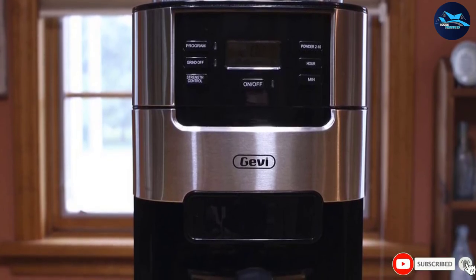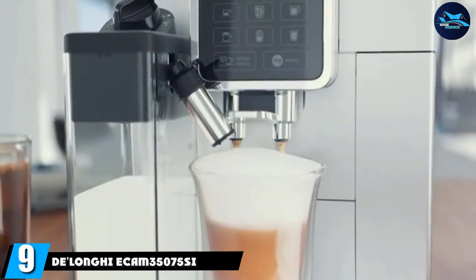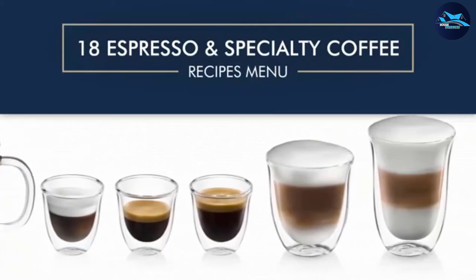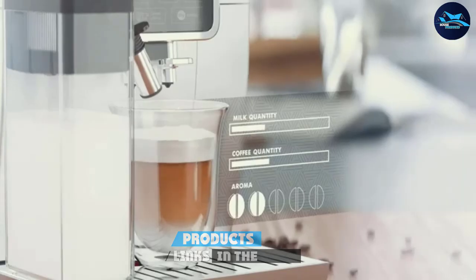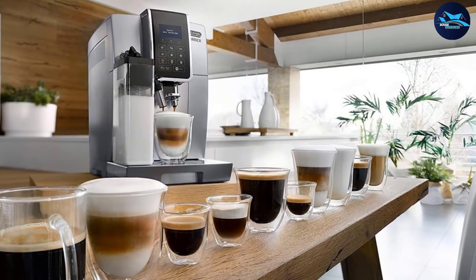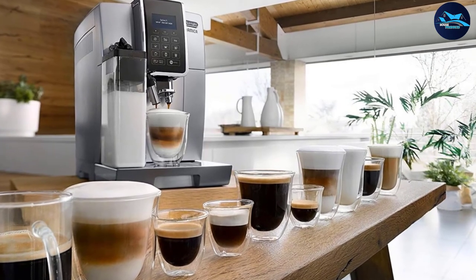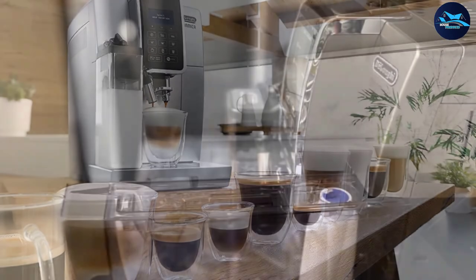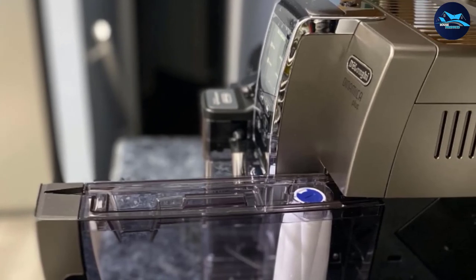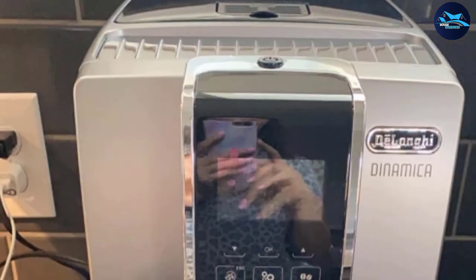Next at number nine, we have the DeLonghi ECAM 35075. When your coffee of choice is espresso or espresso-based drinks, this machine lets you grind, brew, and make creamy lattes or cappuccinos with ease. The DeLonghi Dinamica with LatteCrema is of café quality. Its conical burr grinder is perfect for espresso grinds and doesn't overheat the beans or leave behind unsavory flavors. If you have pre-ground beans, you can bypass the grinder and just brew.